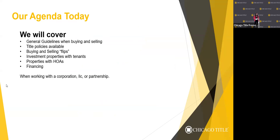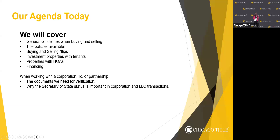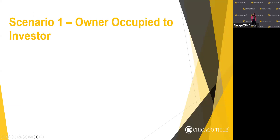There are three general scenarios we'll run into whenever you have a sale transaction: a potentially owner-occupied home being turned into an investment property, investor to investor, or investor to owner-occupied home. In scenario one, we go through what happens in a transaction where it's an owner-occupied property — the seller actually lives in the home as their primary residence — and it's being sold over to an investor.